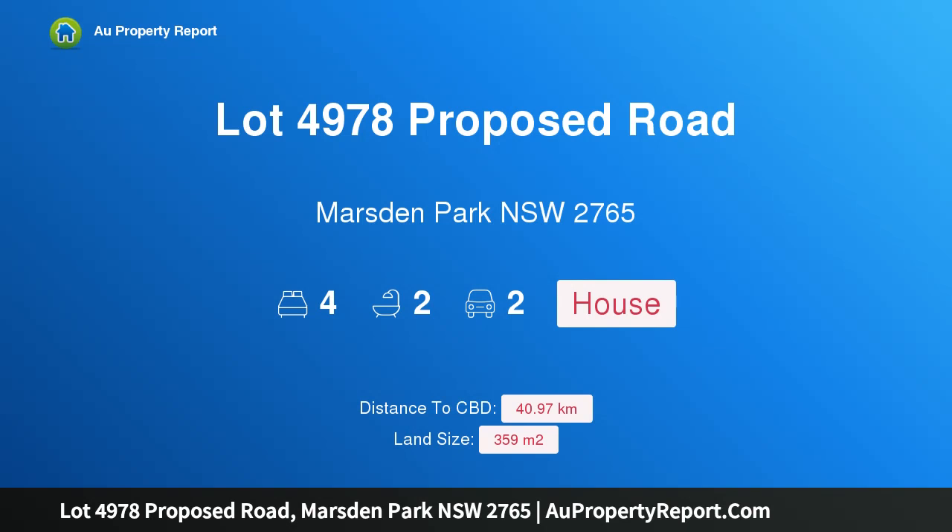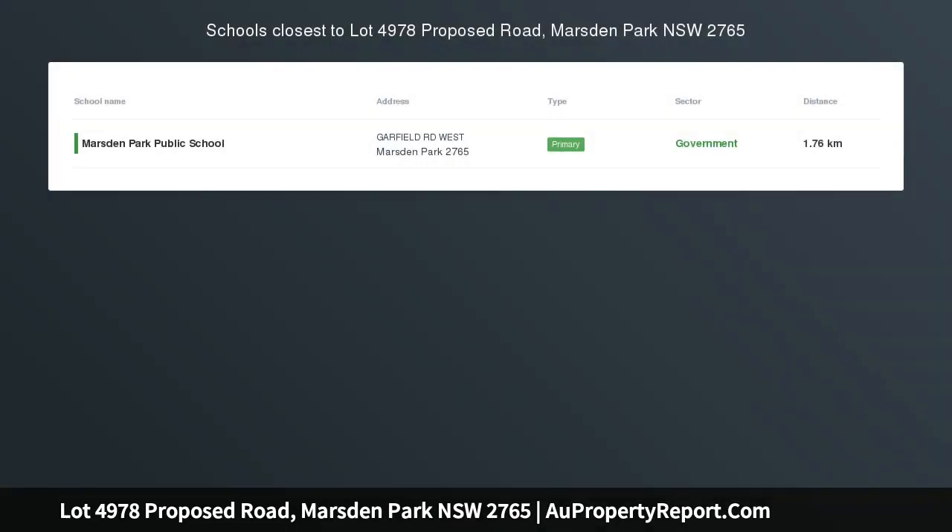Hi, I am glad to introduce Property Lot 4978 Proposed Road, Marsden Park New South Wales 2765 — a 4 Bed 2 Bath 2 Car House and Land Package with Zach Homes.